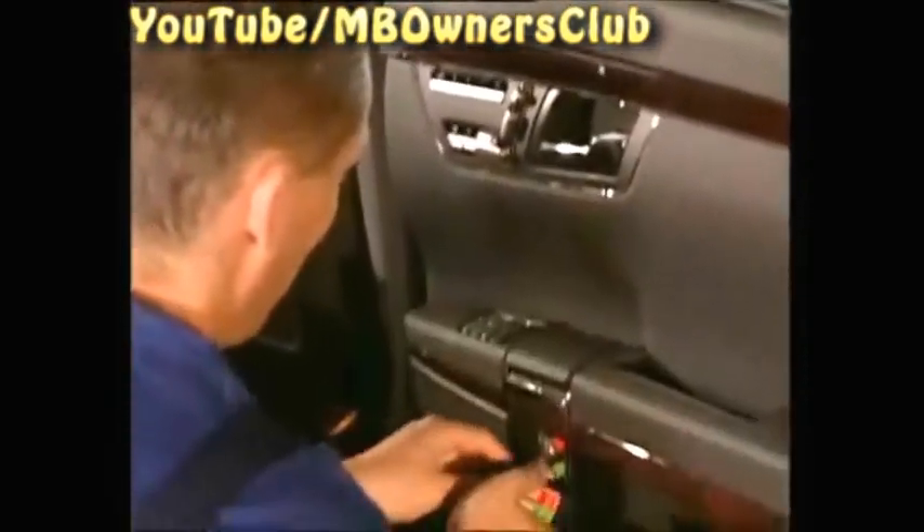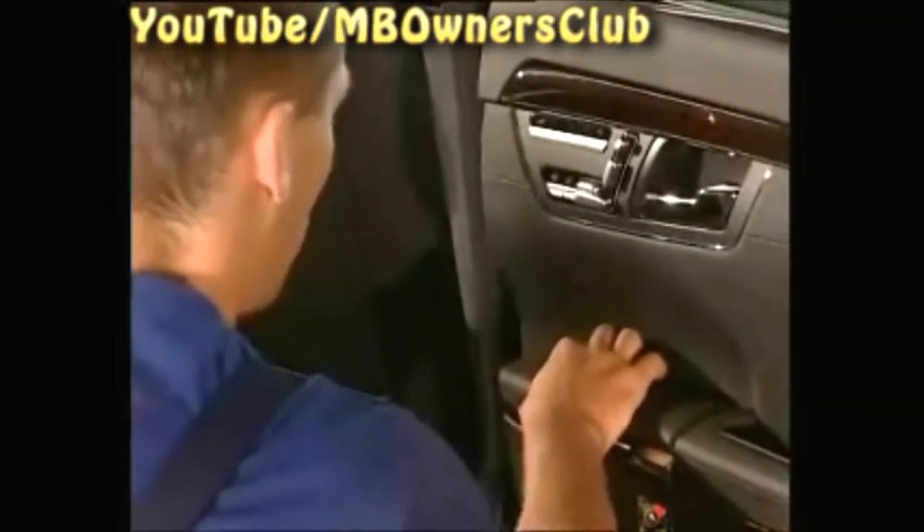Next, do a controlled filling of the pressure reservoir. To do this, hold the switch of the power window for 10 seconds with the engine running. The hydraulic pump, which is in the trunk, starts and fills the reservoir.